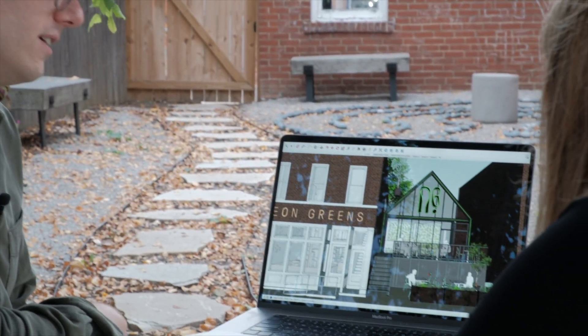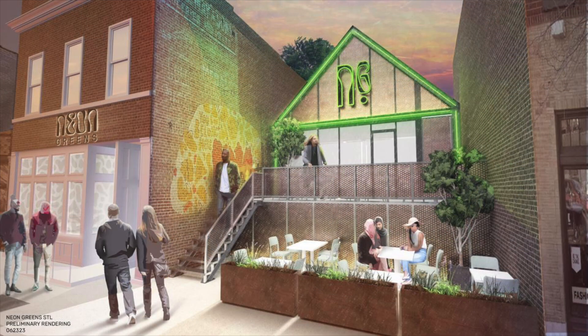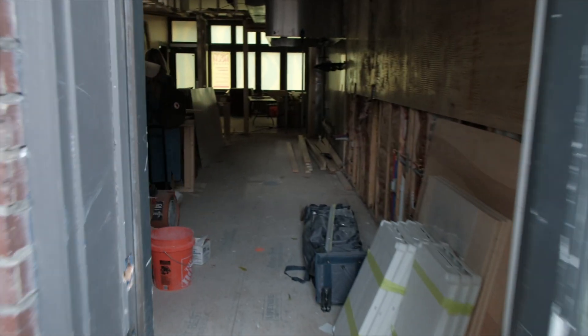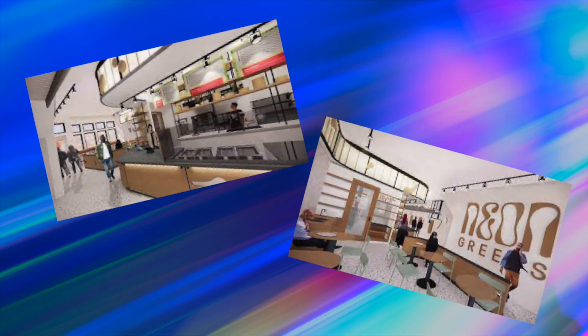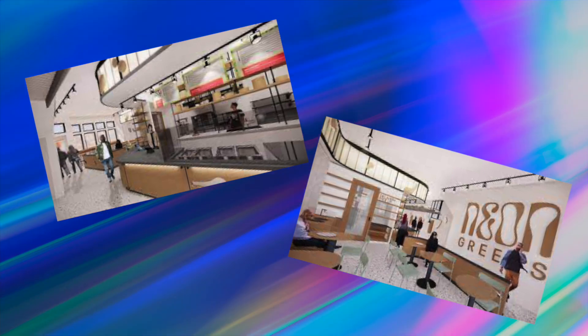Smith is using his expertise as a set designer to create what he calls an expressive and transparent experience. A lot of focus with the design of Neon Greens was creating a truly immersive experience that not only puts the customer inside the restaurant and into the proximity of the farms, but makes them part of the process. As you're dining at Neon Greens or lining up to order your salad, there's a conveyor belt overhead that's bringing the lettuce in from the harvest capsule.